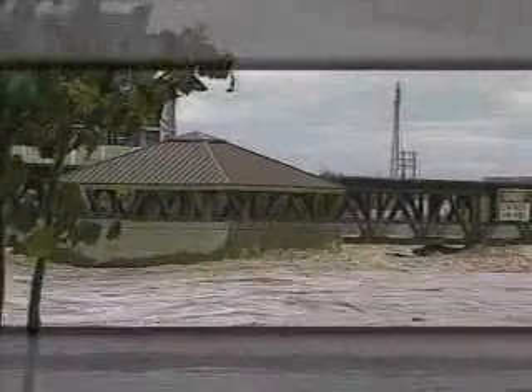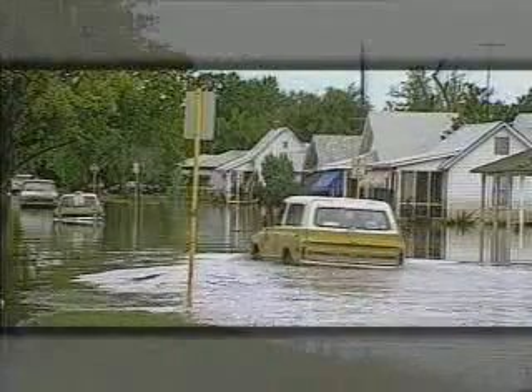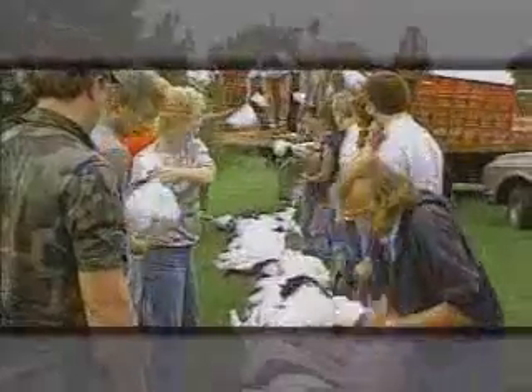The storm arrived on September 28, 1986. Over the next five days, parts of Oklahoma would receive nearly six months' worth of rain. It was a test of endurance for those in charge of minimizing the impact of flooding.